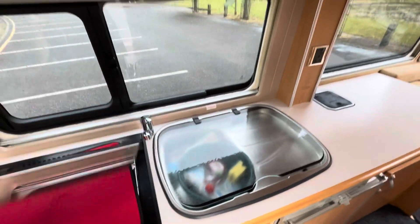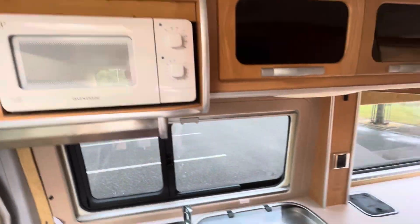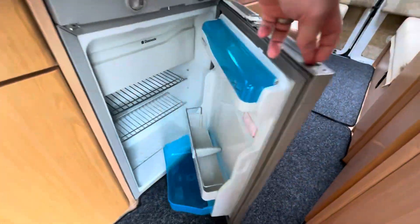Next to it we've got a good sized sink with drainer, a microwave up here, and a nice fridge with an ice compartment.